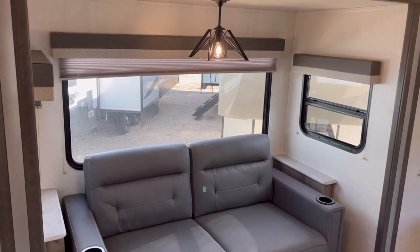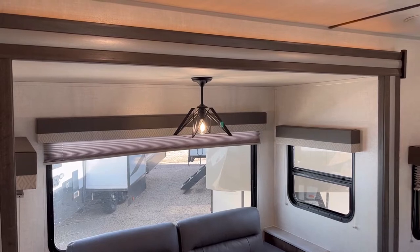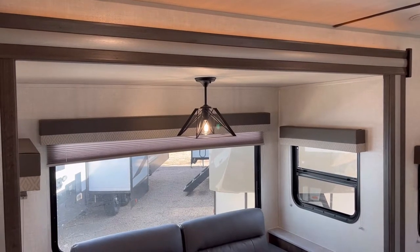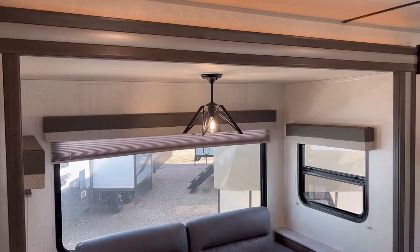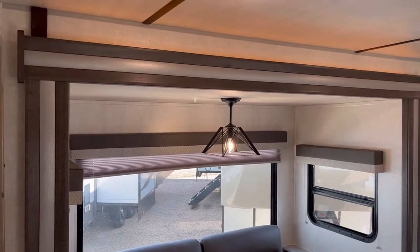Let me know down in the comment section: should I tell the manufacturer to go to a standard puck light if the sofa is there? Because I guarantee you at some point when I'm showing this, I am going to hit my head on that light. So let me know down in the comment section if you like that or dislike that.